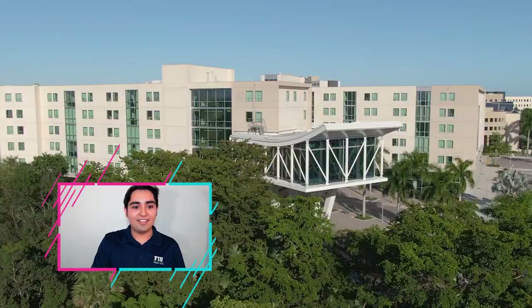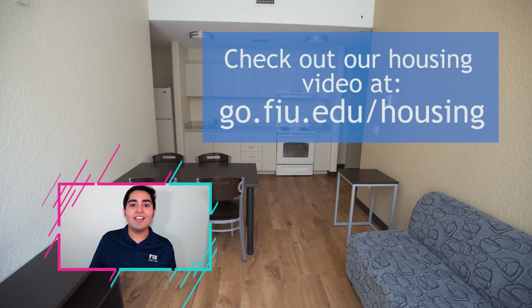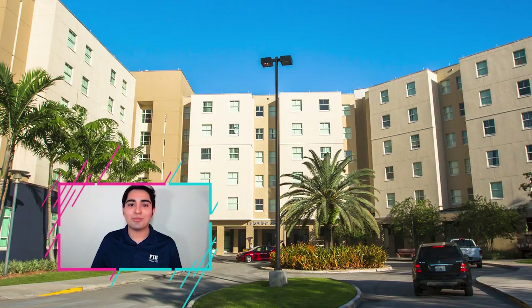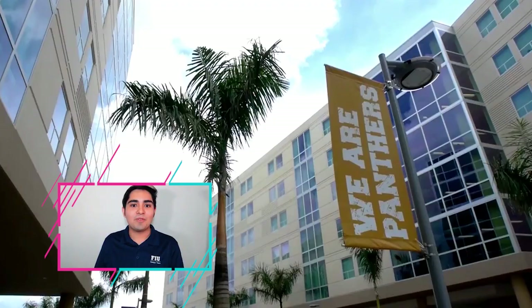So here we have Parkview. The style of the dorms is more apartment-style, meaning you have a common area, a dining room area, and a full kitchen, with two bedrooms and a bathroom on either side of the common area. Residents get to enjoy a full-size bed, access to several different common areas, and even a game room. As a freshman, you have three options for living on campus: Lakeview North and South, Panther Hall, and Parkview. Parkview is available to freshmen who are Honors College students.